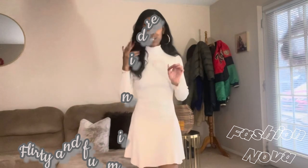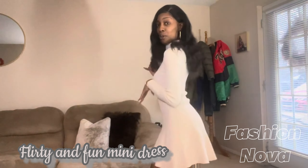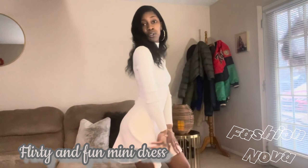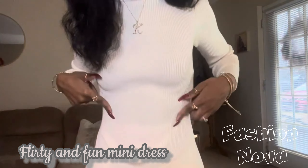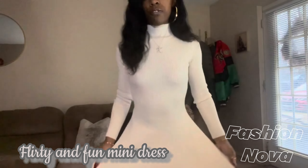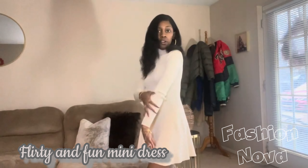Fashion Nova did not come to play — this is so cute. This is the Fun and Flirty Sweater Dress and it is adorable. It's simple but I love it. There's a little detail in the lines going toward the middle, and it flares out into a little skirt. You might want to wear some little shorts with this.